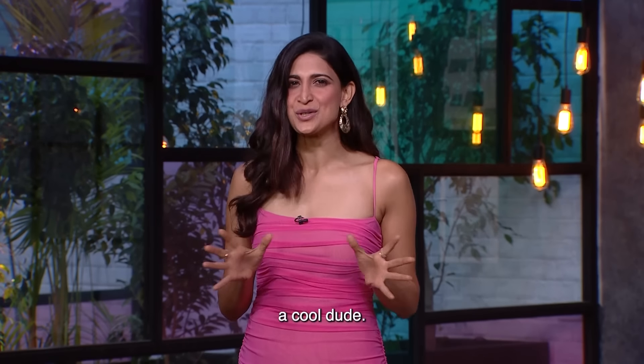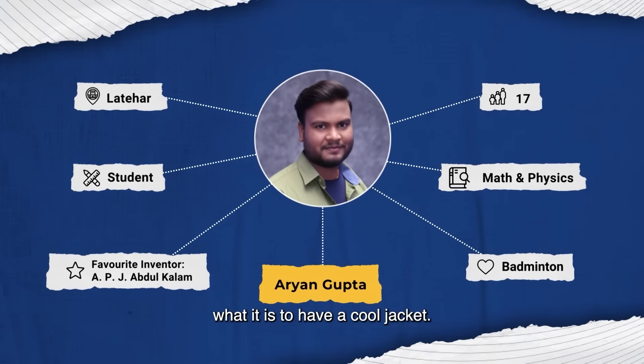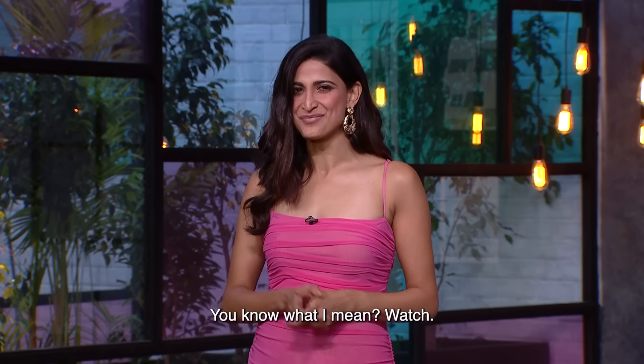Our next inventor is a cool dude — Aryan, who wants to redefine what it is to have a cool jacket. Watch.